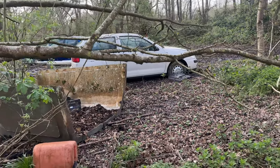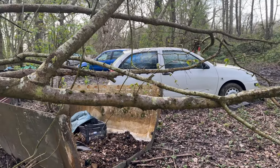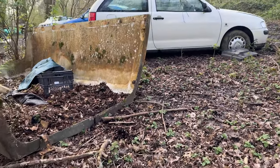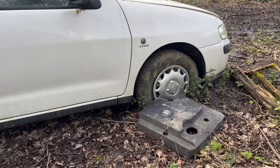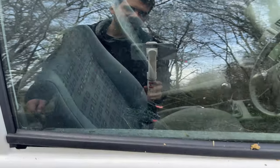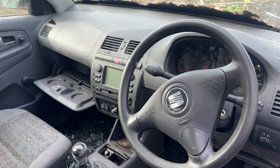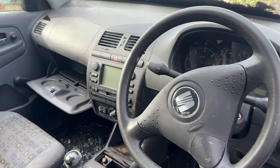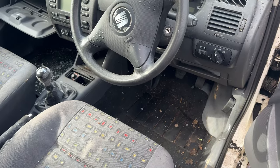The first thing I notice is what I think is a Mark 3.5 SEAT Ibiza. I'm making a beeline for this one because it's got Rover wheel caps on — and this was actually my first car. It smells like old buildings in here. I think I might have to sit in it just for old time's sake.